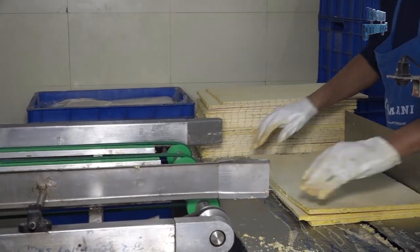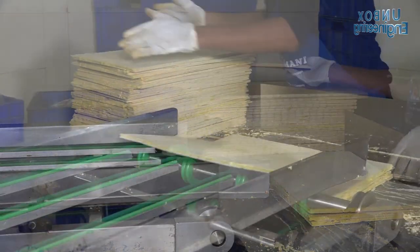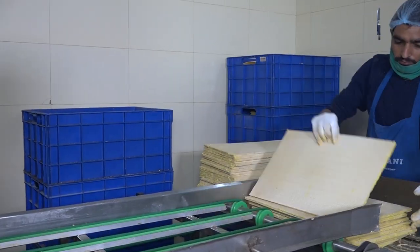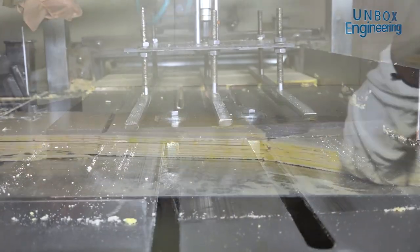After applying the flavoured cream, the sheets are layered. Friends, now our wafers are nearly ready. The wafers are cut to size in the cutting machine.